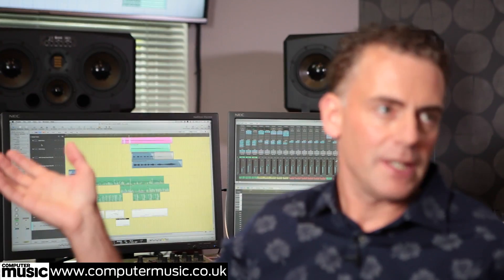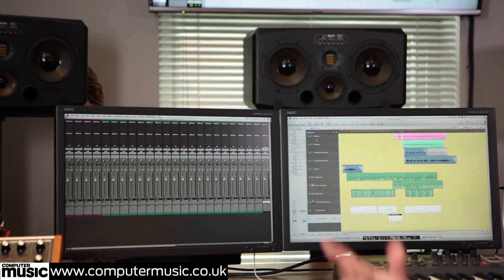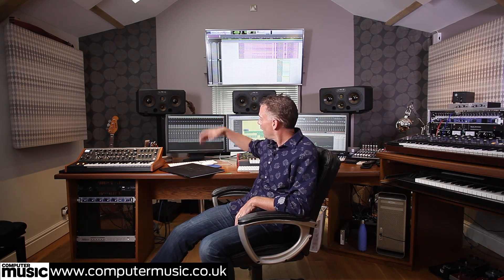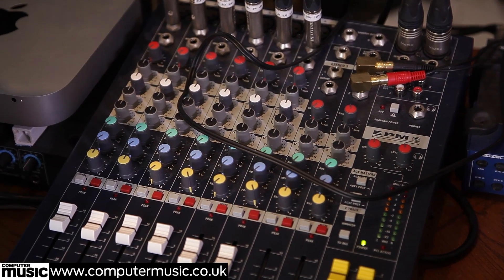You'll probably also notice I've got three screens. The one on the left is set up with a Mac Mini and that runs Pro Tools. Most of the time when I'm writing to picture, I run Pro Tools for the picture, which feeds out to this large screen, so I'm looking at the film up on screen while Pro Tools syncs to Logic. The audio outs from the sync sound of the film come up this little analogue desk, completely separate from the audio in Logic.